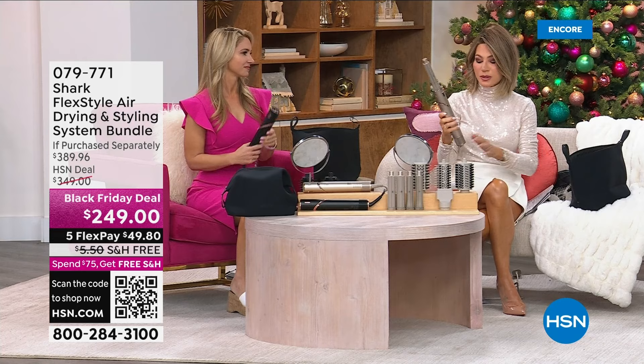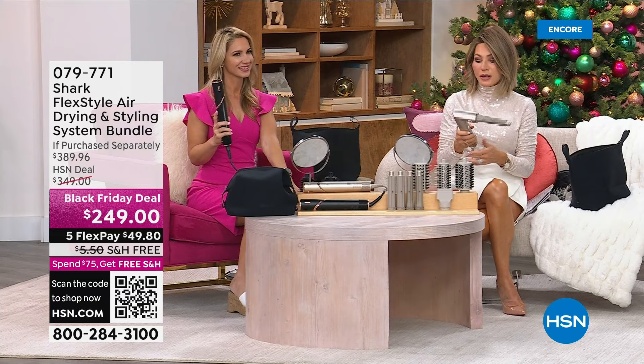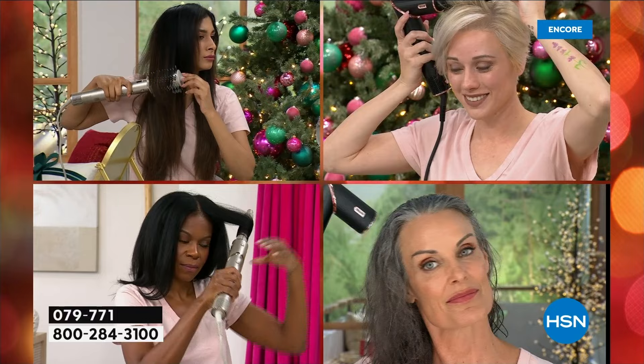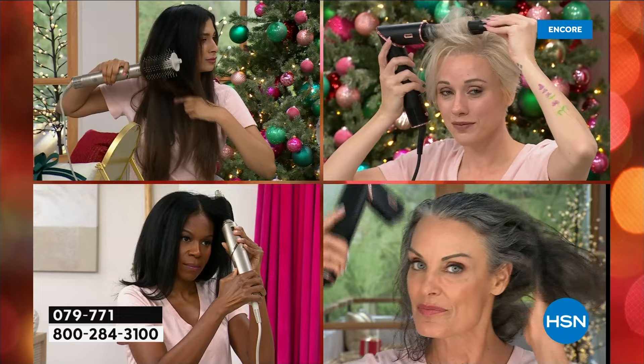It starts its life off with an amazing blow dryer. There are three heat speeds — low, medium, and high. This will work on every hair type and every hair length, absolutely. We're going to go through all the different types of brushes, what you can do with them, and what length of hair they work best on.